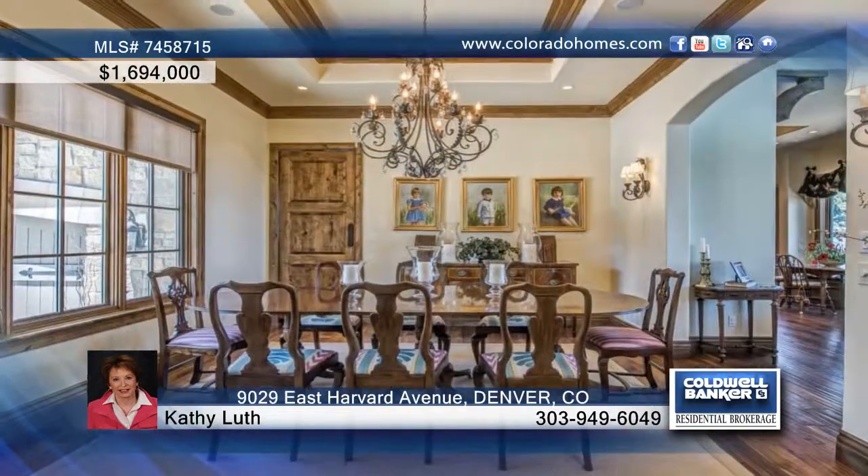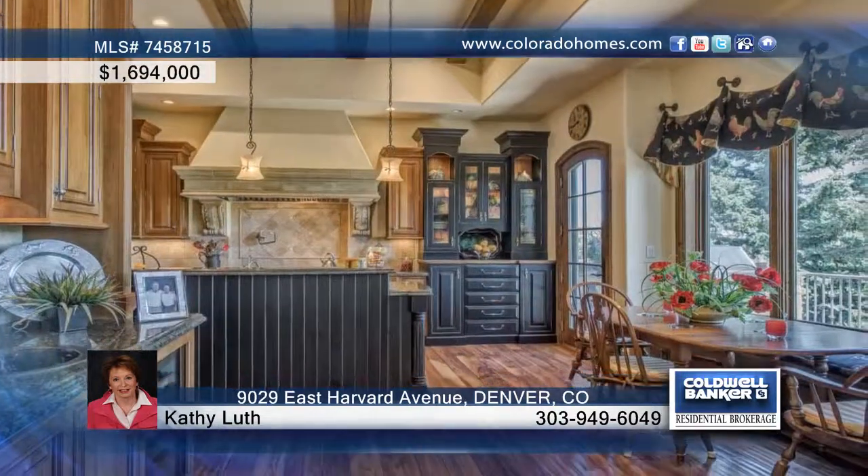The gourmet kitchen is equipped with Wolf, Miele, and Sub-Zero appliances, as well as custom cabinetry, a bar, and wine refrigerator, all adjacent to the great room topped by soaring ceilings and warmed by a fireplace.